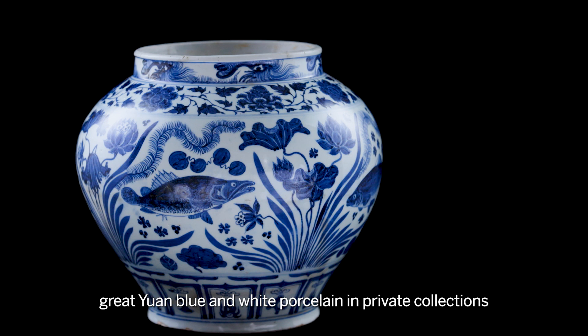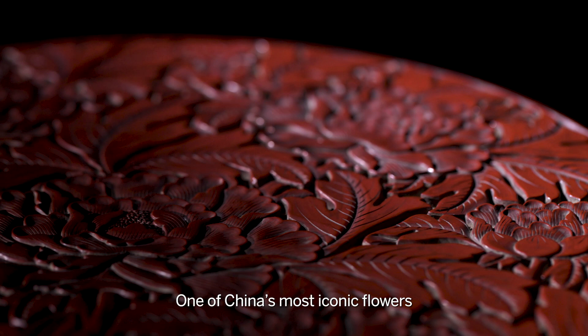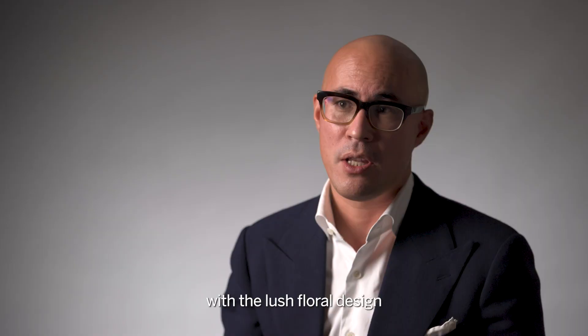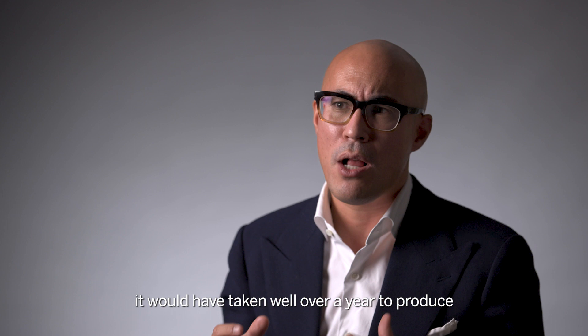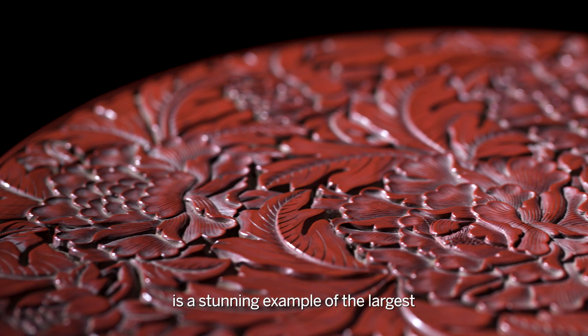This superb large carved cinnabar lacquer box, carved with peonies — one of China's most iconic flowers — dates to the Yongle reign in the early Ming dynasty, half a century later. With a lush floral design, from building the base of the box to completing the carving, it would have taken well over a year to produce. This powerful work of art is a stunning example of the largest and finest type known, with most comparable examples in museum collections.